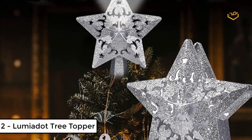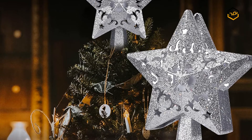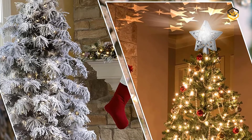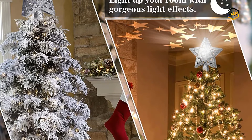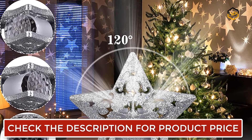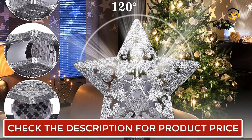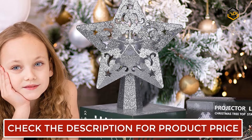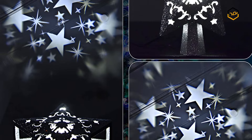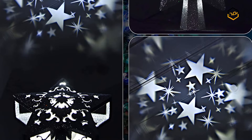At number 2 we have the Lumia Dot Tree Topper. This revolutionary topper can project vivid dancing stars on your ceiling. It comes with a built-in micro rotating LED projector and a silenced motor, with a 120-degree adjustable projection angle suitable for cathedral ceilings. The surface is covered with highly reflective glitter powder, making it incredibly dazzling with just simple daylight, and even more dazzling when switched on at night with its hollow design. The recommended distance between the tree topper and ceiling is 2 to 10 feet for the best projection effect.